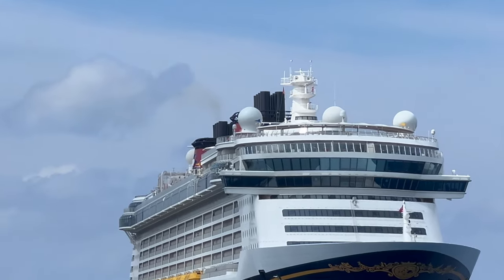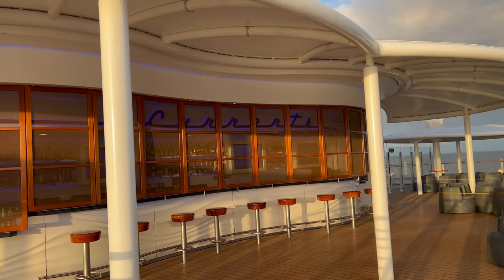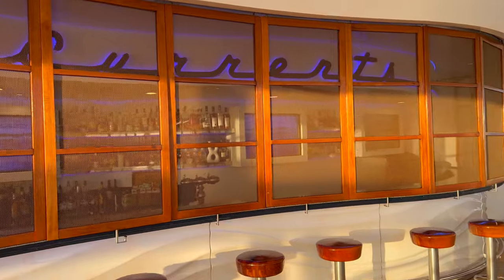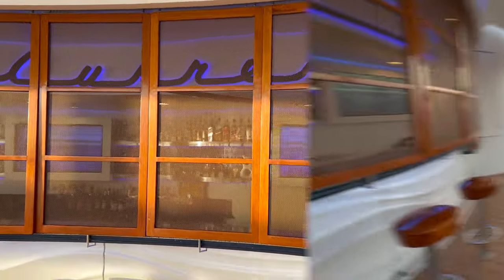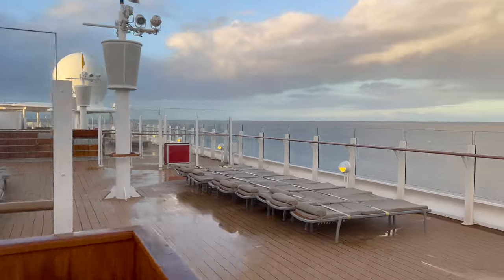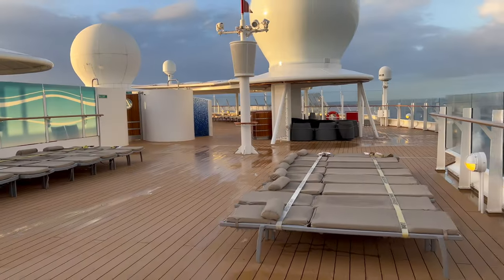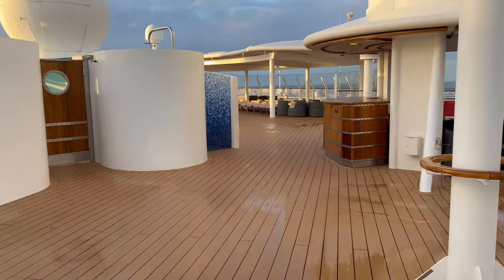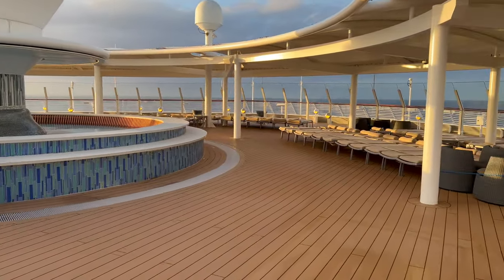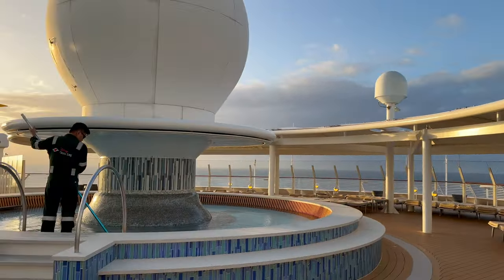We're going to start on deck 13 at the forward end of the ship. Here you will find the adult-only spaces, starting with the Currents Bar and further forward on deck 13, the Satellite Falls sun deck. These are really good spaces if you're travelling child free or your children are in the kids club — some of the best adult-only areas we've come across on any ship. The Fantasy also has excellent adult-only inside venues, but more on that later.